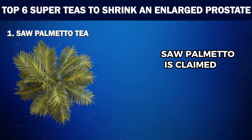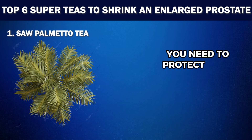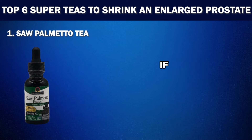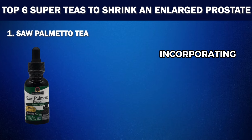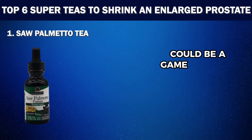Plus, saw palmetto is claimed to have anti-cancer effects — it can be the shield you need to protect your prostate from harmful free radicals. So if you want to enjoy life without always running to the bathroom, incorporating saw palmetto tea into your routine could be a game changer.